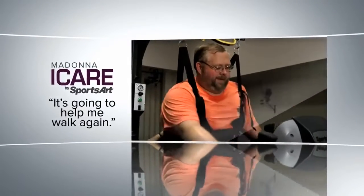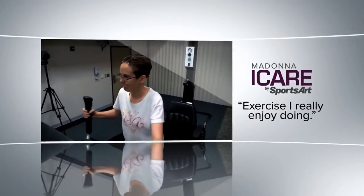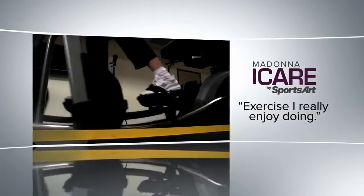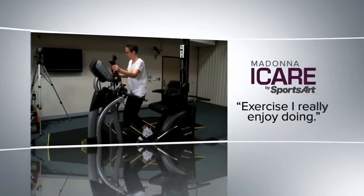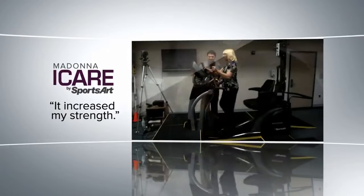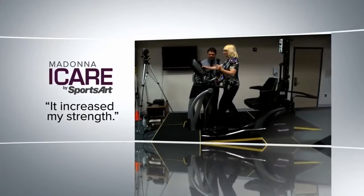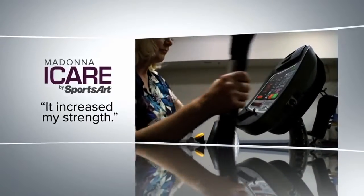I love the iCare machine. It's helped me in all of my progress. It's going to help me walk again. With the traditional elliptical, it was impossible for me to do, and with this iCare, night and day difference — it's exercising that I really enjoy doing. I worked my way up from two minutes to an hour plus. It was just amazing how it increased my strength and ability to keep moving.